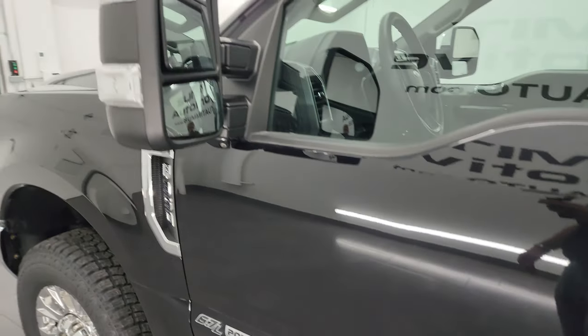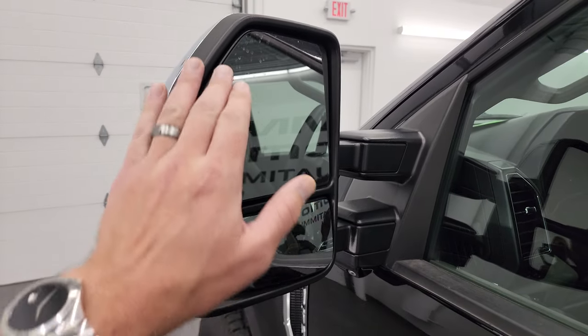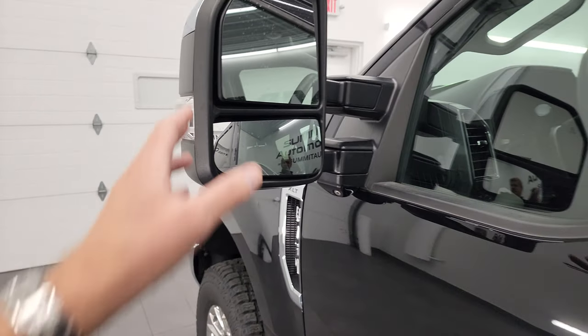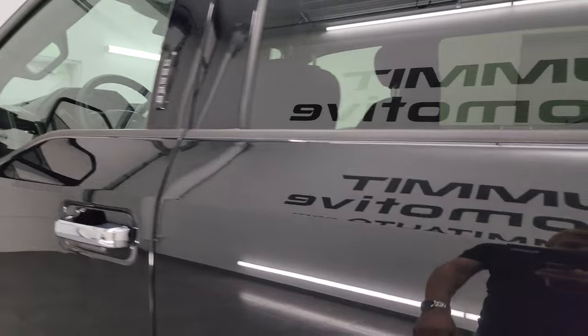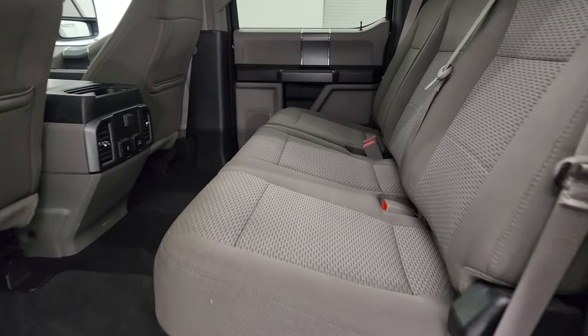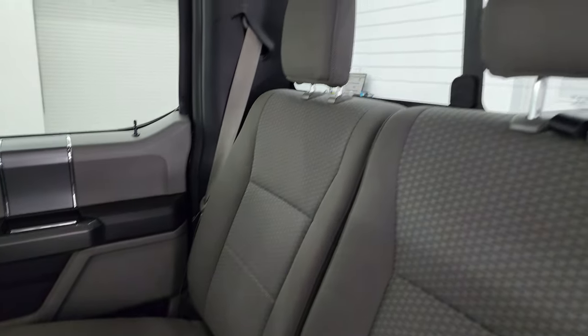You do get the power scope mirrors — they power fold in and power telescope out. Blind spot monitoring. Built-in directional signals. There's your 360 camera — I'll show you how those work in just a second. It does have the driver's side door code entry and we do have the code for this truck. If you ever wanted to figure out your code for your 2017-2022 Super Duty, there's a video in the upper right-hand part of the screen showing you how to find that.